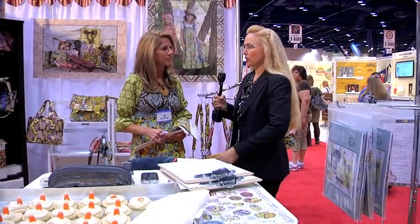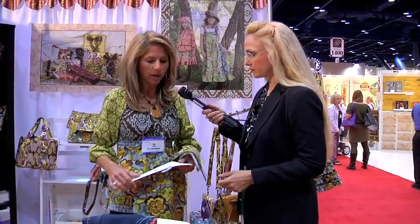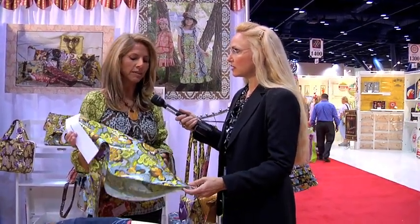purses, home decor, and quilts — pretty much anything people want to make with it. What weight cotton is it? This is quilting weight cotton right here. I also do laminated cottons — that's what this is. I love that for tablecloths and such; you can make lots of great things with it.